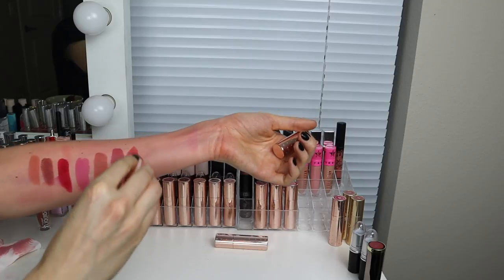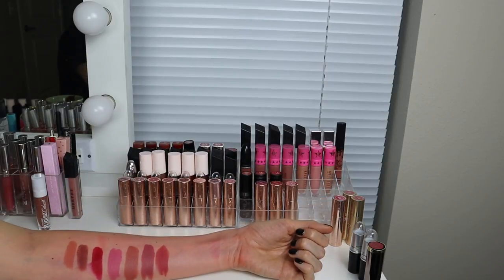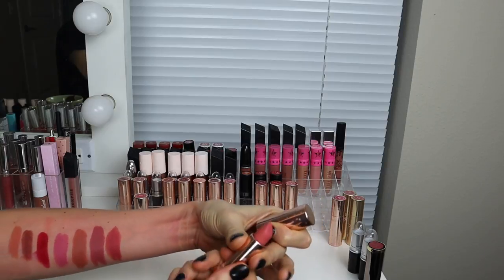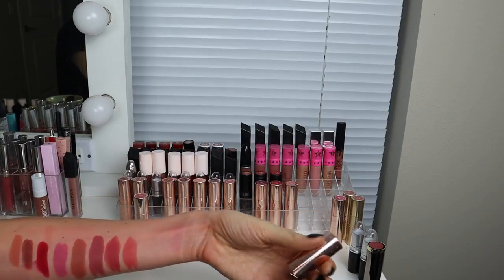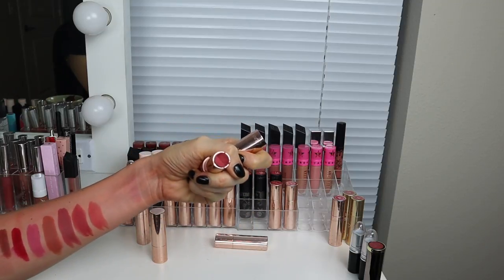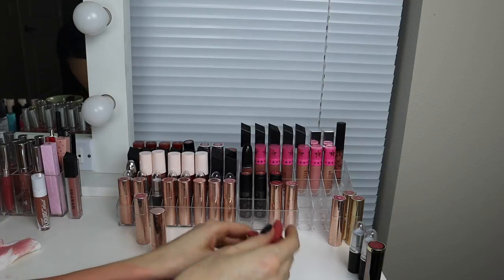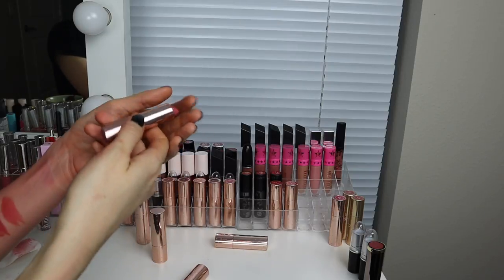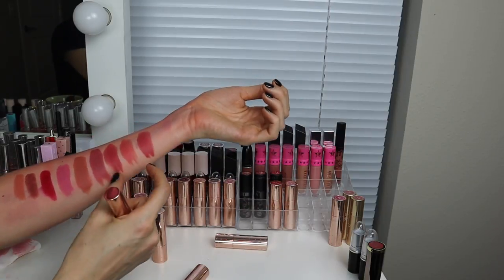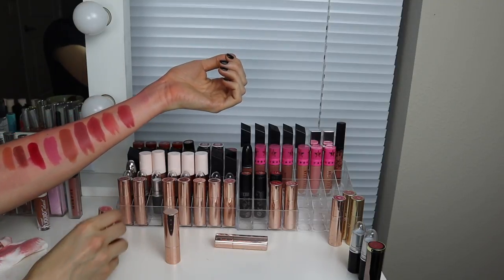Next is Oasis — this is their Velvet Blur formula, which I actually really enjoy. It feels very nice on the lips. I think there was a shade that was almost identical to this. Is it Hey Mr. DJ? I ended up breaking Mesmerize trying to compare — so I guess we're throwing away Mesmerize because it's broken, and Oasis and Mesmerize were basically identical anyway. I'm going to keep Oasis. I'm going to donate Hey Mr. DJ — it's one of the ones that's just definitely too coral for my personal liking.